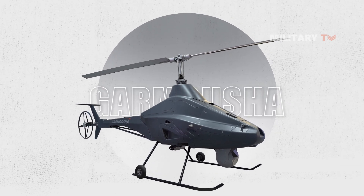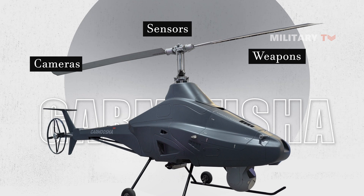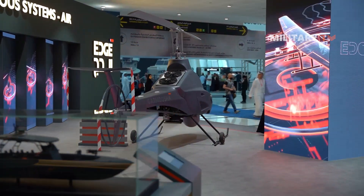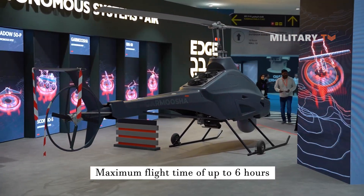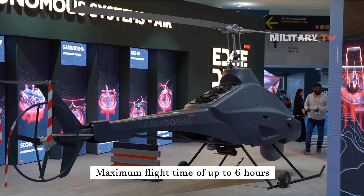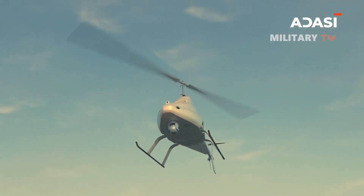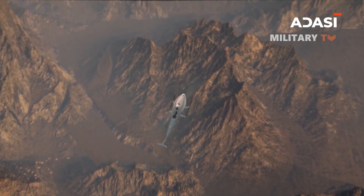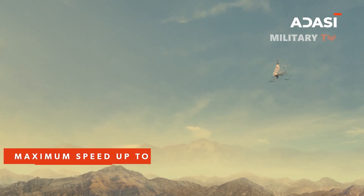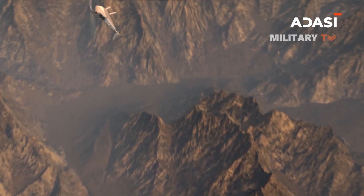This payload capacity can be used to carry a variety of payloads, including cameras, sensors, and weapons. The drone's impressive endurance is another key feature, with a maximum flight time of up to six hours, depending on mission configuration and altitude. This extended endurance allows it to monitor large areas and gather valuable intelligence. The drone can also reach a maximum speed of 93.21 miles per hour, making it capable of quickly responding to changing mission requirements.